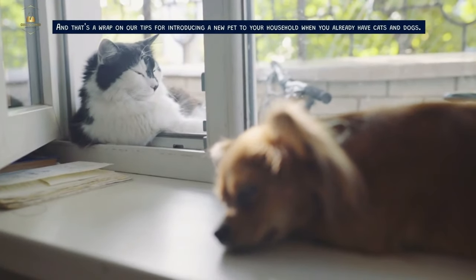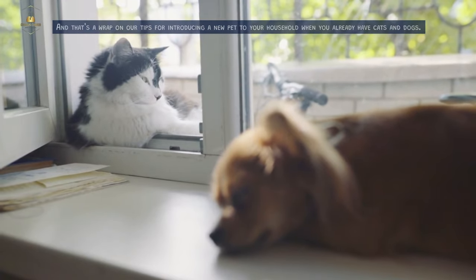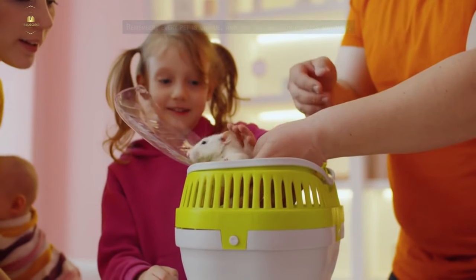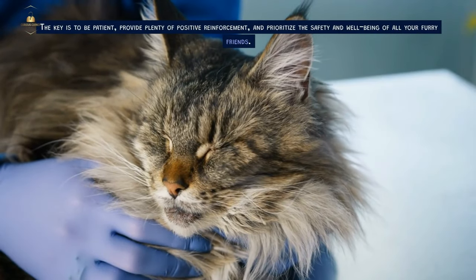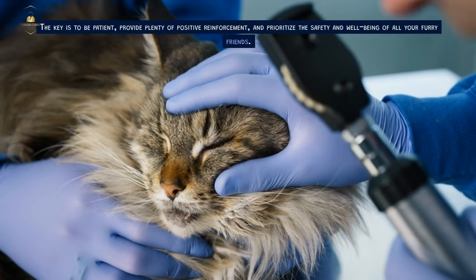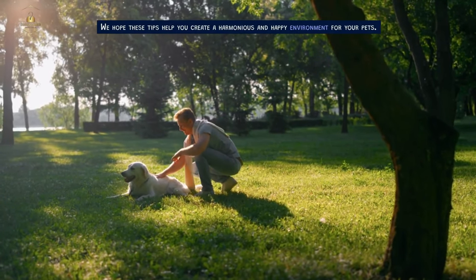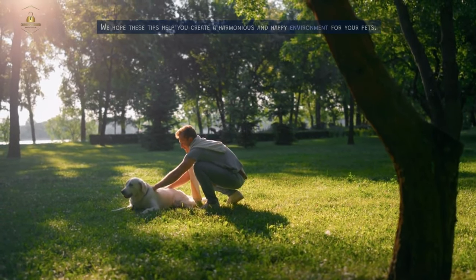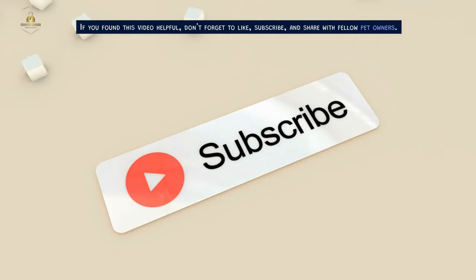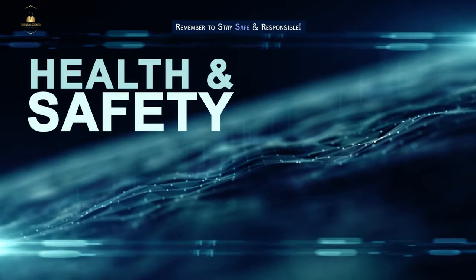And that's a wrap on our tips for introducing a new pet to your household when you already have cats and dogs. Every pet is unique, and the introduction process may vary. The key is to be patient, provide plenty of positive reinforcement, and prioritize the safety and well-being of all your furry friends. We hope these tips help you create a harmonious and happy environment for your pets. If you found this video helpful, don't forget to like, subscribe, and share with fellow pet owners. Thanks for watching. Remember to stay safe and responsible.